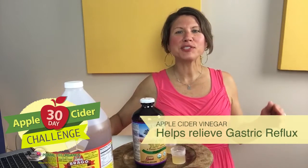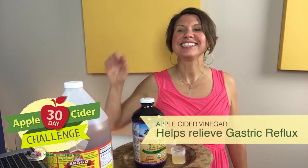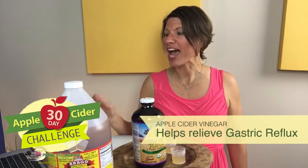Hey everybody, welcome to day 10 of the apple cider vinegar challenge. Congratulations, you made it to day 10! Today I want to talk to you about how apple cider vinegar can help relieve gastric reflux, better known as heartburn.